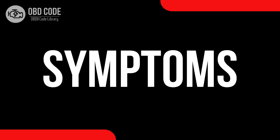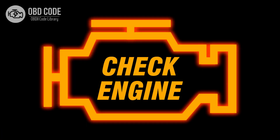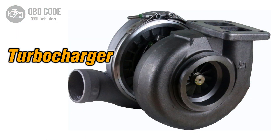Code symptoms P0239: 1. Illumination of the check engine light (CEL). 2. Reduced engine power, especially during acceleration. 3. Possible turbocharger under-boost or overboost condition.